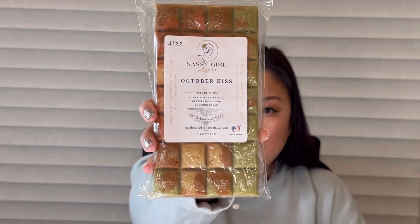All of the In the Kitchen blends I always pick up are so good. And then the last one is October Kiss, which is pumpkin pecan waffle, butterbrickle, and zucchini bread. I still don't really know what butterbrickle is or what the notes are, but I tend to really like it — it seems to give a creamy richness to blends. I get the pumpkin pecan waffles and zucchini bread, and the butterbrickle is just a rich buttery note. It smells so so good and I can't wait to melt this.